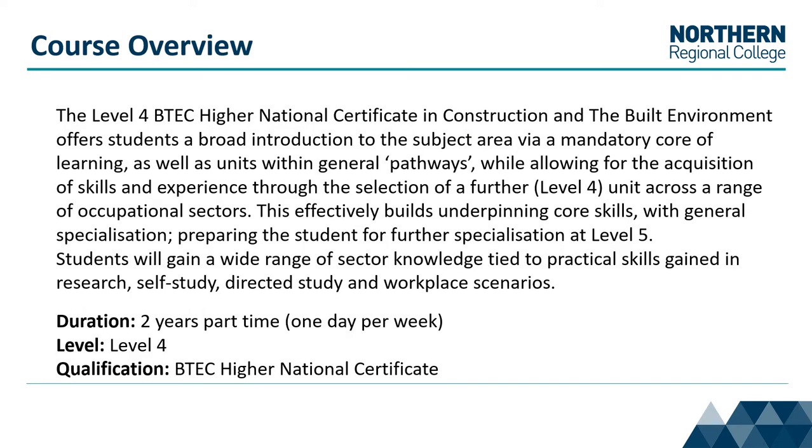The Level 4 BTEC HNC in Construction and Built Environment offers students a broad introduction to the subject area. This is done via a mandatory core of learning as well as units within general pathways. It effectively builds underpinning core skills with general specialisation, preparing you for further specialisation at Level 5.